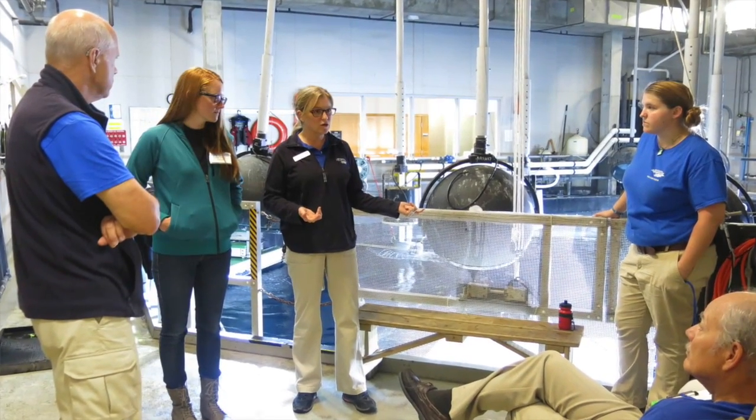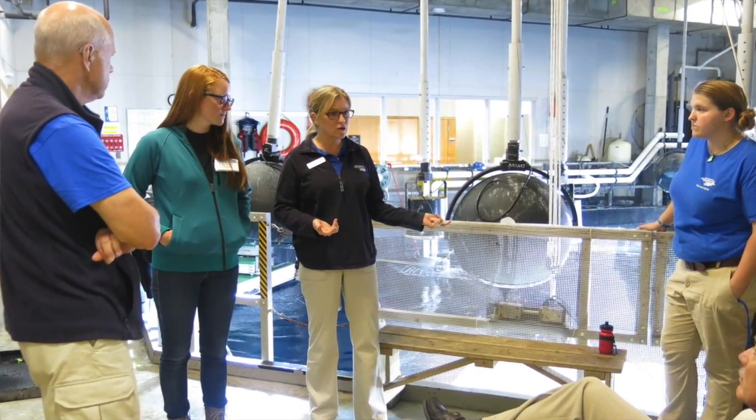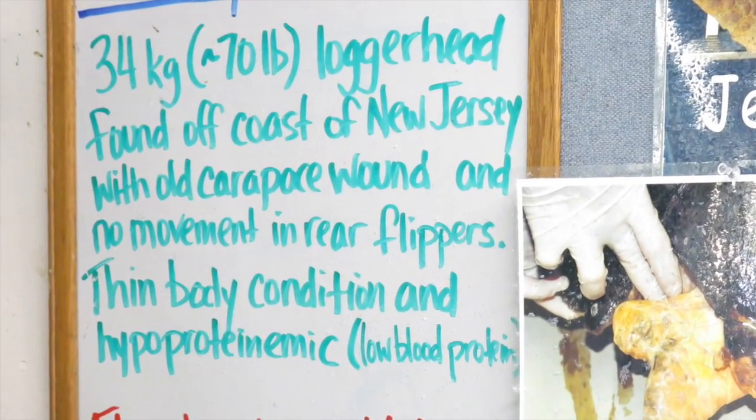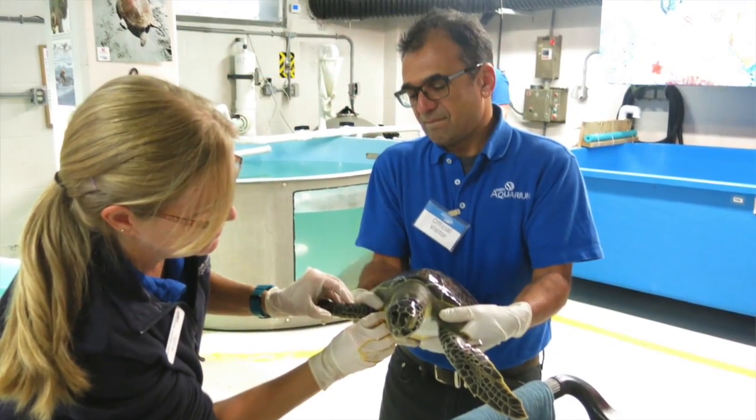So on November 19th, we went to the South Carolina Aquarium and worked with the animal health team there and the husbandry team to learn how they take care of her. We got to learn a little bit about each one of the turtles and then specifically the loggerhead that we were taking back home.